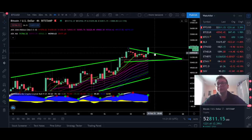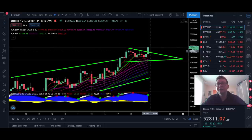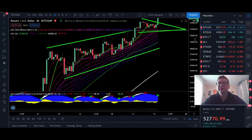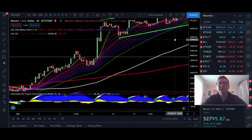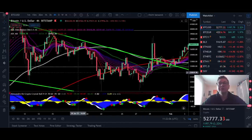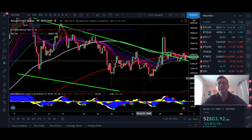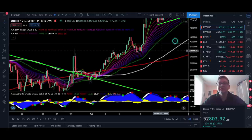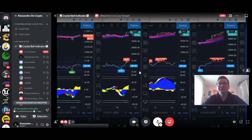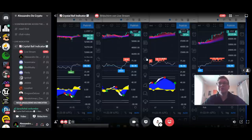If we come down to retest $52,000 and then move on towards $60k that's fine, but only if we start closing four-hour candles below $52,000 would this be a fakeout — in that case expect the price to retest $50,000 and potentially come down to $48,000, the bottom of the EMA ribbon on the four-hour. During this uptrend, the EMA ribbon has always acted as very strong support, and every dip back to the ribbon has been a great long and buy opportunity. This indicator is why I always include it in my Discord live stream.